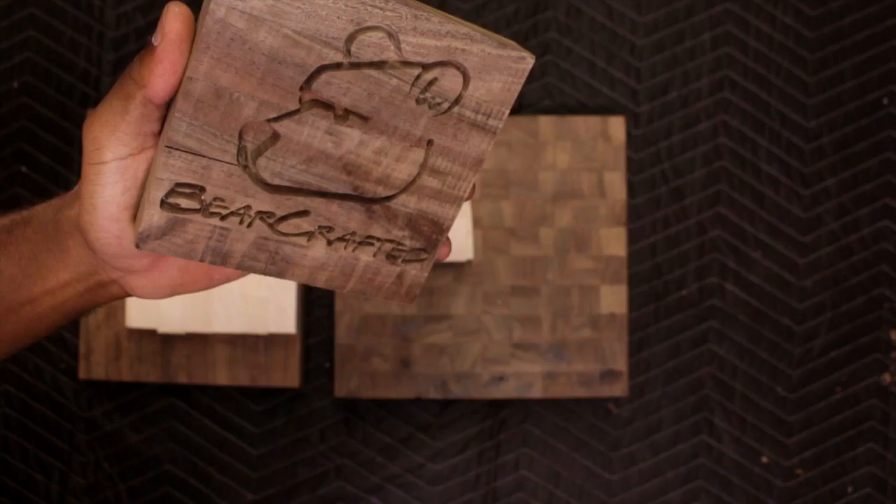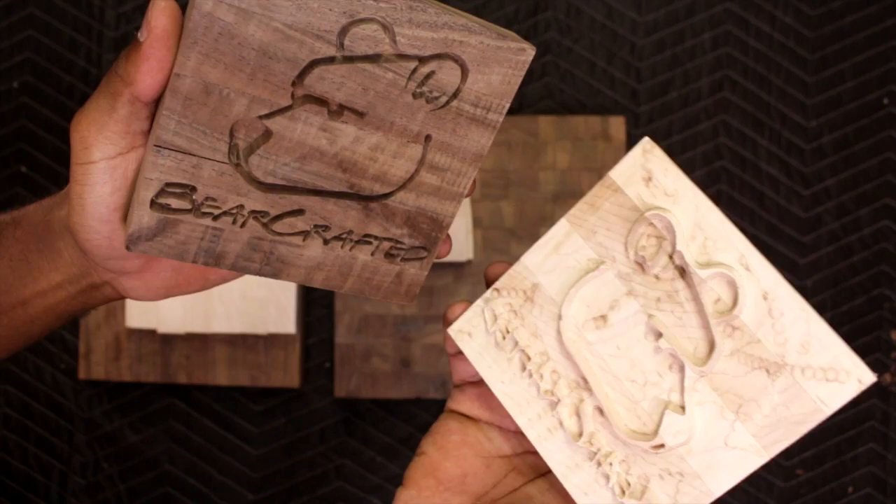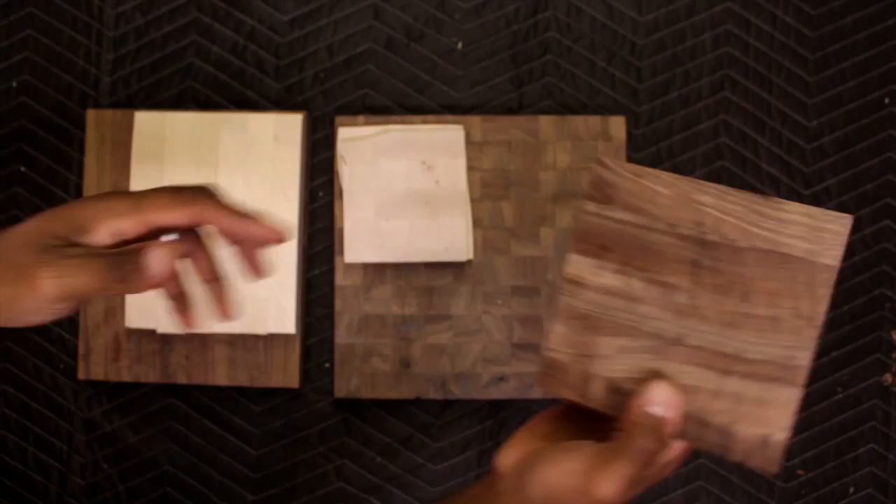This is not a veneer or a stencil — this is a bone-deep, secure wood-on-wood inlay. This means that it can be resurfaced several times with no loss of image.